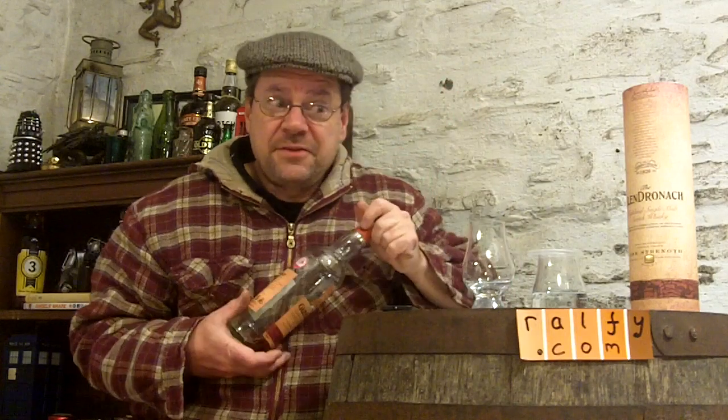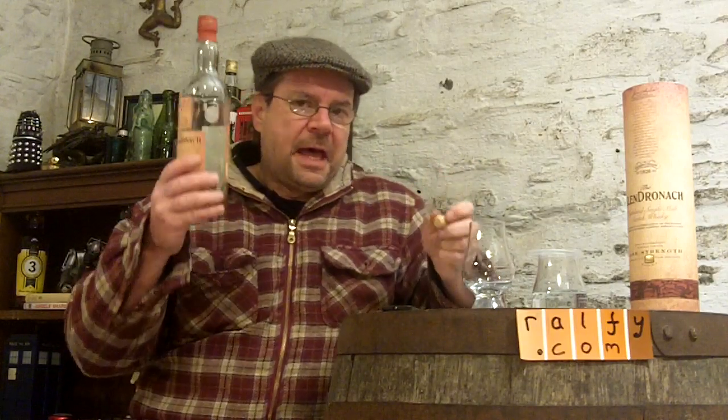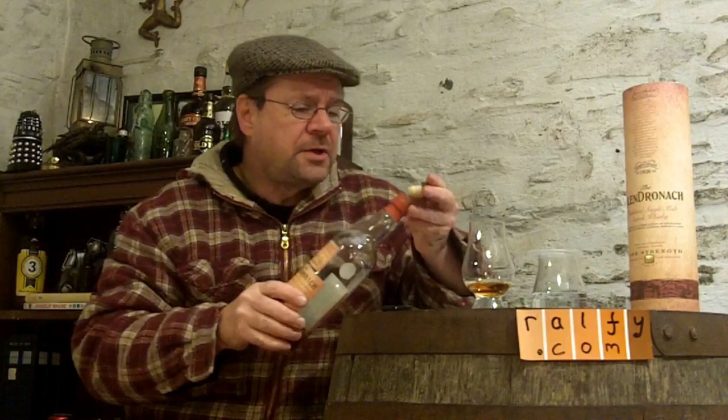I'm going to come back to the whiskey in the bottle later after I've reviewed this. Now, it is cask strength whiskey, so I'm not pouring a lot. One of the features you'll notice with a cask strength whiskey — and this particular one is 55.2% ABV — is bubbles. You get little bubbles lying in the glass, which is not unusual and is a partial indicator of the strength of the whiskey.